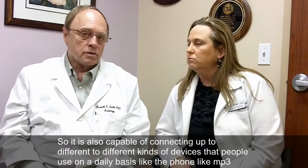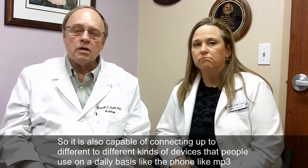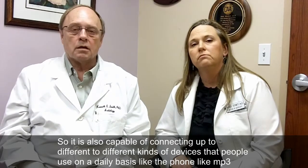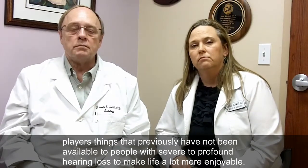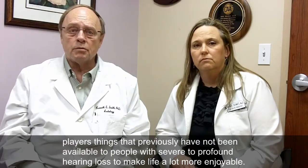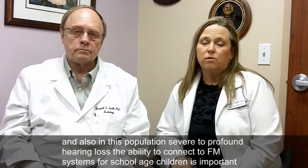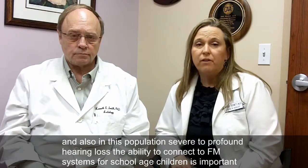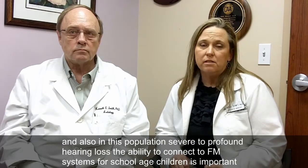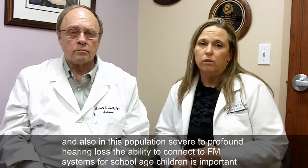It is also capable of connecting up to different kinds of devices that people use on a daily basis, like the phone, like MP3 players — things that previously have not been available to people with severe and profound hearing loss to make life a lot more enjoyable. And also, in this population of severe to profound hearing loss, the ability to connect to FM systems, especially for the school-aged child, is very important.